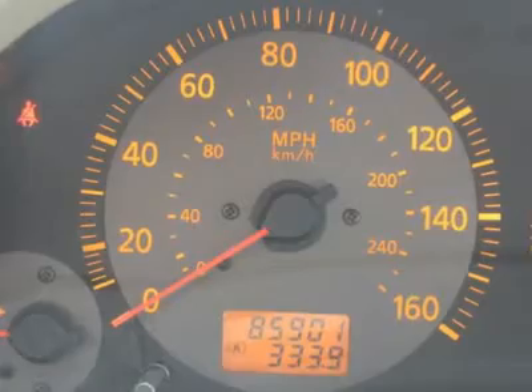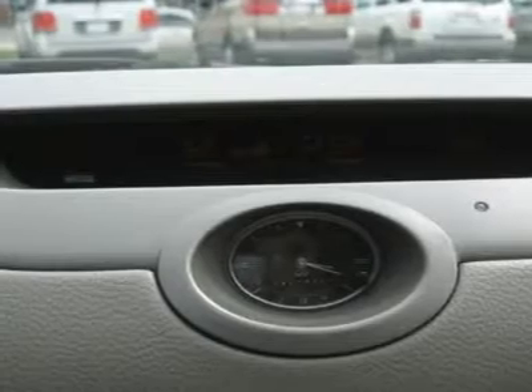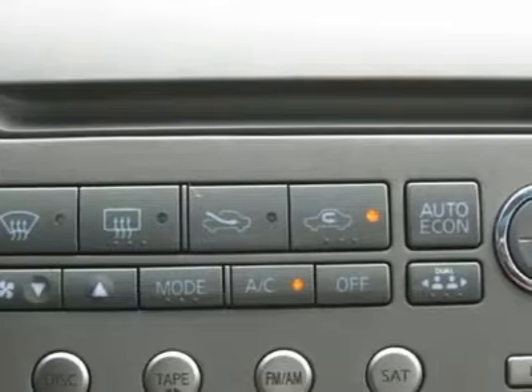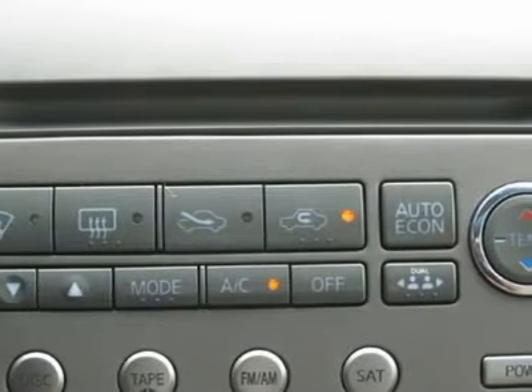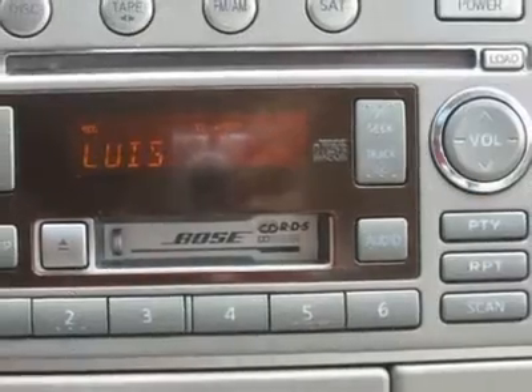Air conditioning, climate control, dual zone climate control, cruise control, power steering, power windows, power door locks, power mirrors, leather steering wheel, leather shifter, power driver's seat, power passenger seat, memory seat position, heated seat, wood trim.